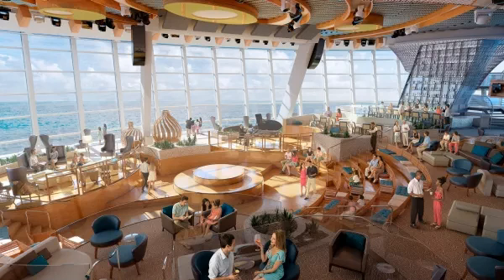By day, it's a comfortable space to kick back and relax. In the evening, it transforms into a state-of-the-art entertainment venue.